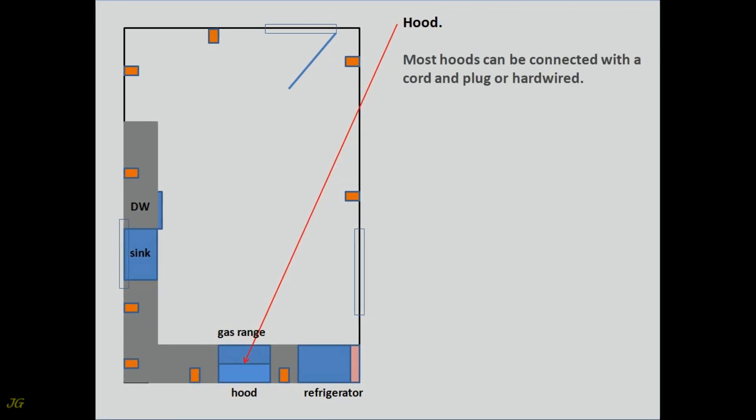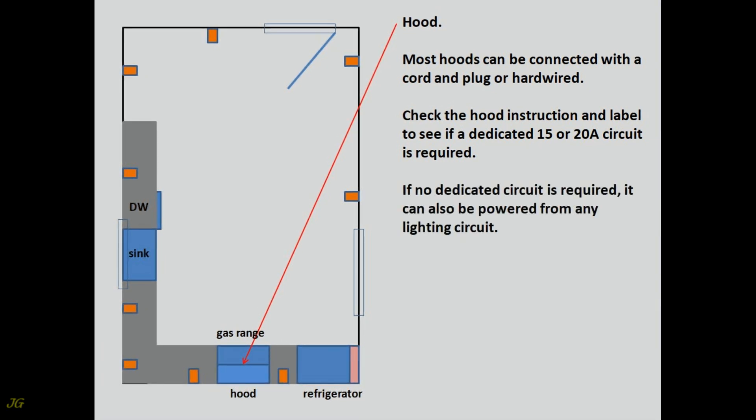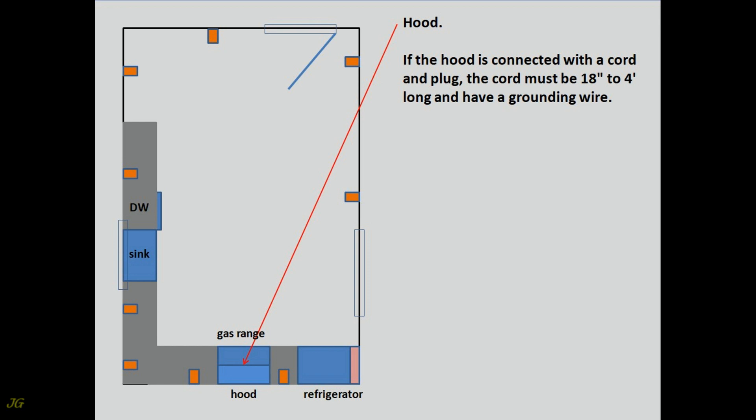Hood. Most hoods can be connected with a cord and plug or hardwired. Check the hood instruction and label to see if a dedicated 15 or 20-amp circuit is required. If no dedicated circuit is required, it can also be powered from any lighting circuit. Many hoods can be converted from a cord and plug connection to a hardwired connection. If the hood is connected with a cord and plug, the cord must be 18 inches to 4 feet long and have a grounding wire.